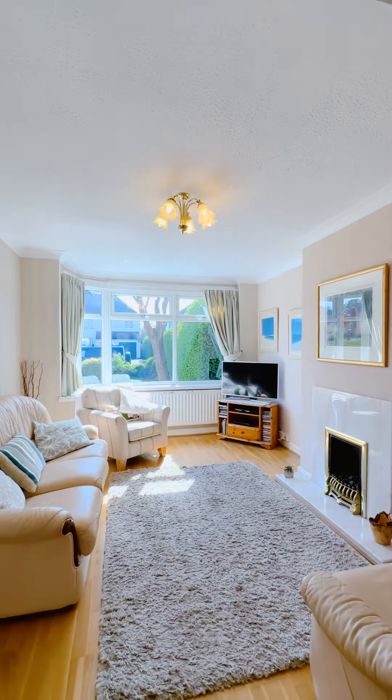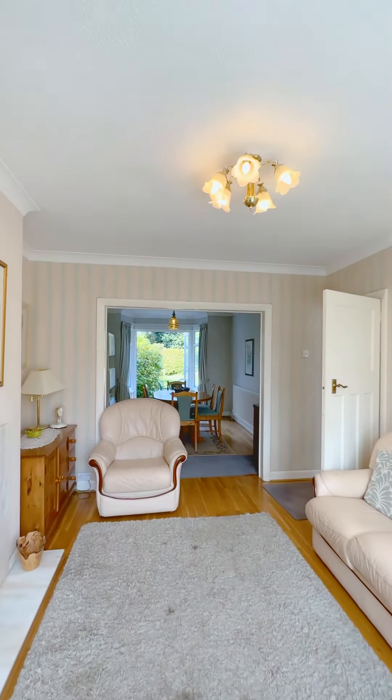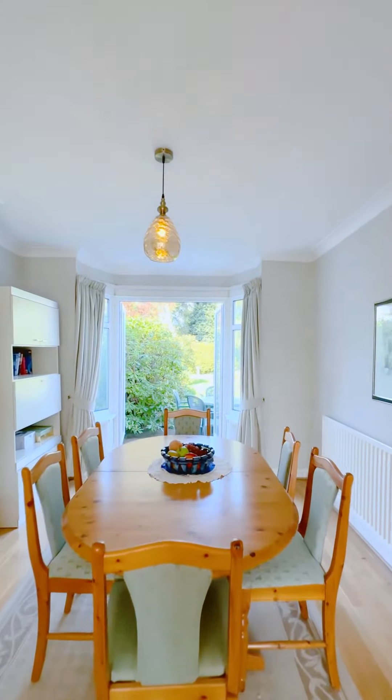As we walk through into this lovely light living room, fantastic bay window, and on our right hand side takes us through to the dining area with french doors leading you straight out into the garden.